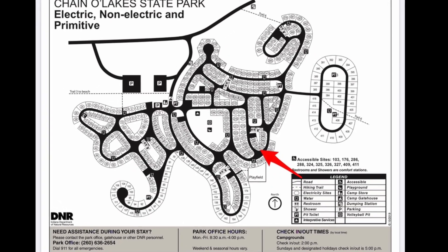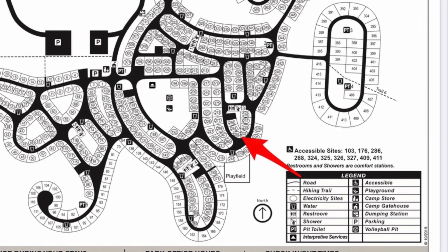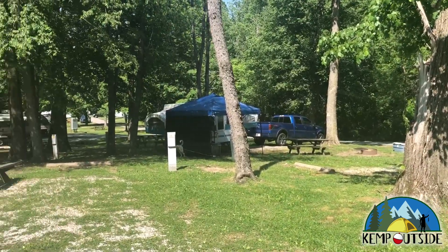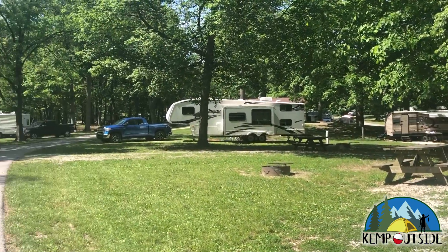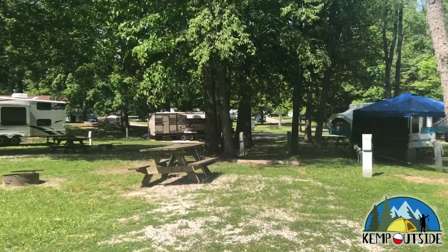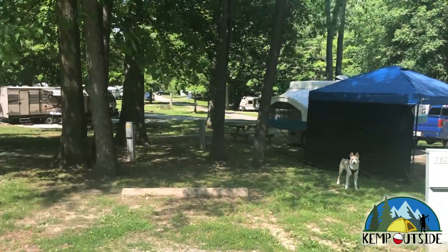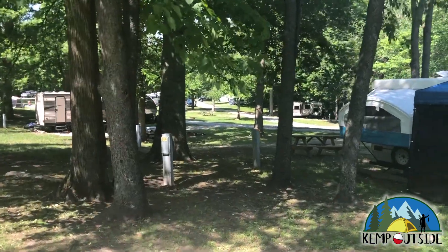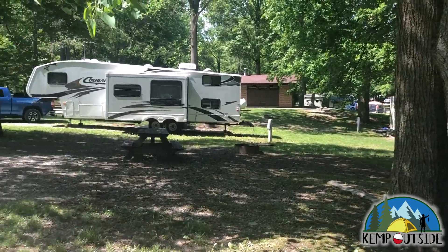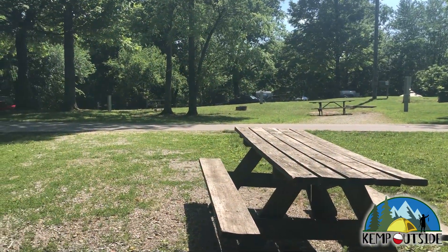The next site we're going to take a look at is site 262. 262 is a back-end site, also indicated by the red arrow. This site is on an intersection. It's in full sun with not a lot of shade. This site is pretty close to its neighboring sites to the right and behind it. This site is equipped with electric hookup, and it has a fire pit with grill grate and a picnic table. That's a look at site 262.